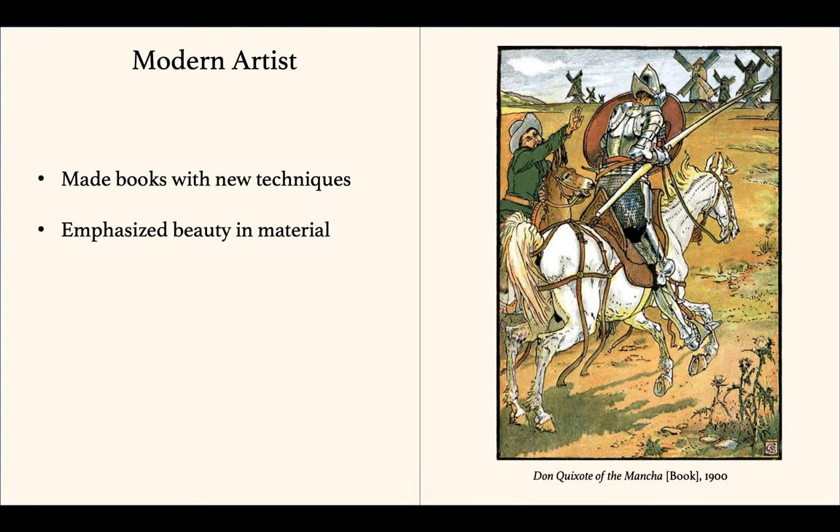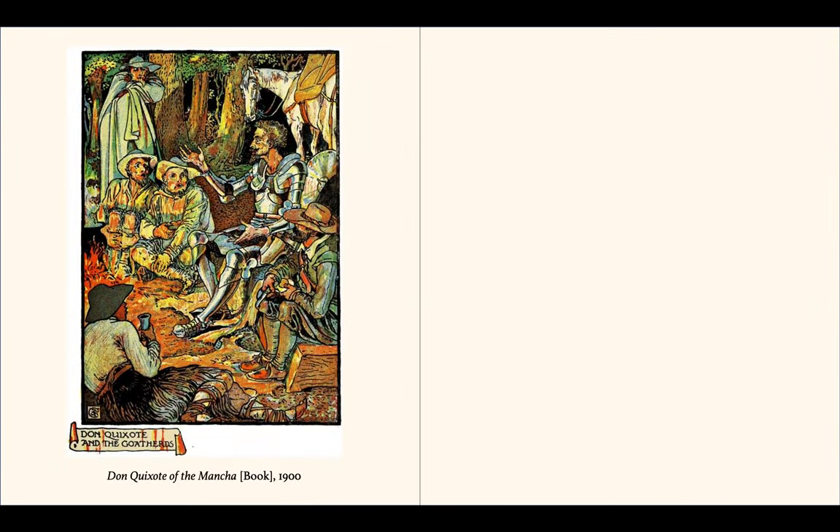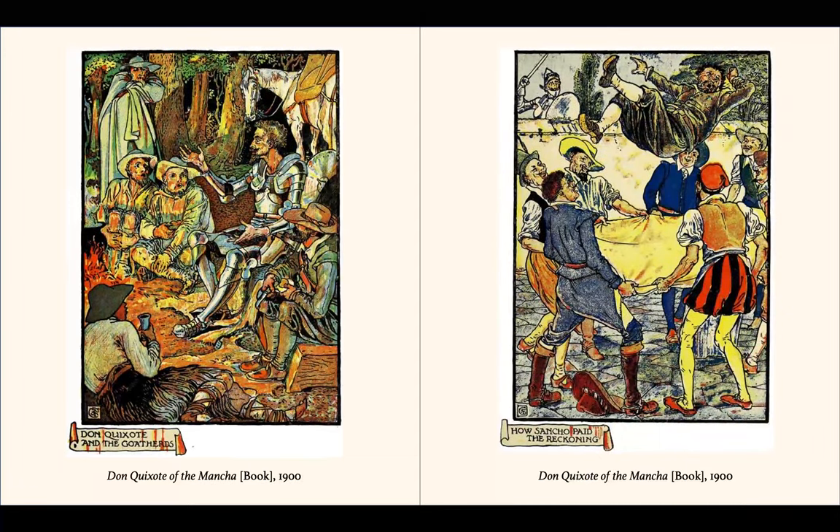The decorative books demonstrated modernity because they were made using new techniques, they emphasized the beauty of the material, and they served a wide public. When printing evolved into a four-color process, Crane illustrated his works to make full use of the different colors available. It made his work beautiful and incredibly vibrant. In this book, Don Quixote of the Mancha, one can see the incredible colors achieved with this printing process.